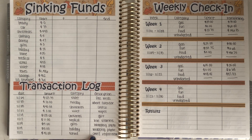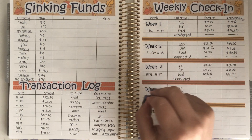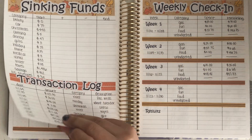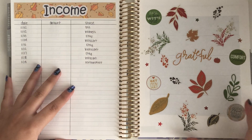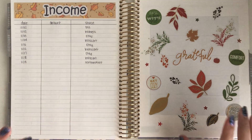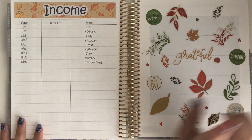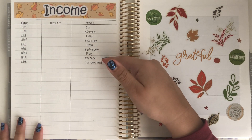That $41 was just for registration to hold my seat — the test itself costs a lot more, but I don't want to talk about it right now. Then here's my income spread: Etsy on Tuesday, Instacart on Wednesday, and also a reimbursement on Wednesday.